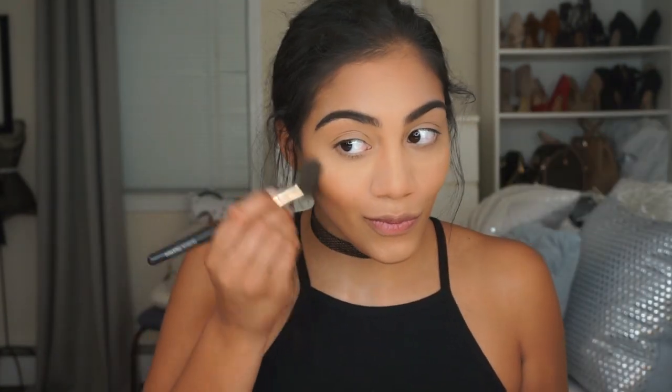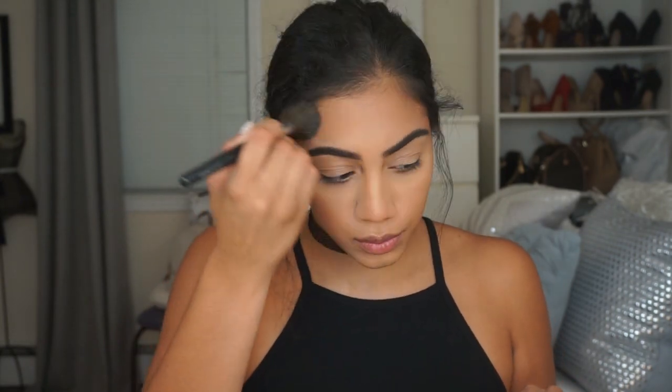For bronzer today I'm using the NYC Smooth Skin Bronzing Face Powder in Sunny. For blush I'm using a blush from Makeup Geek called Valentine.